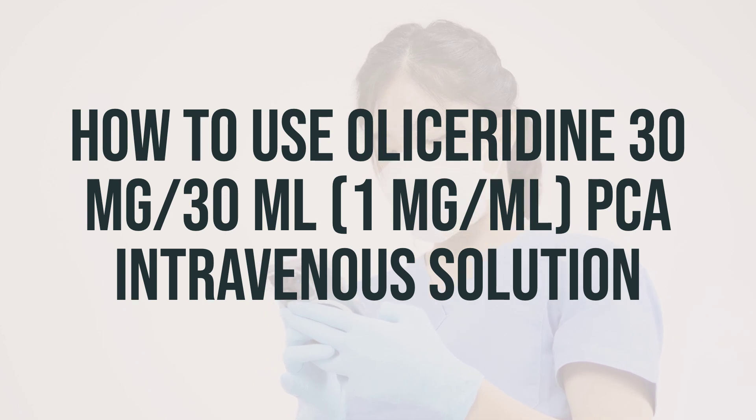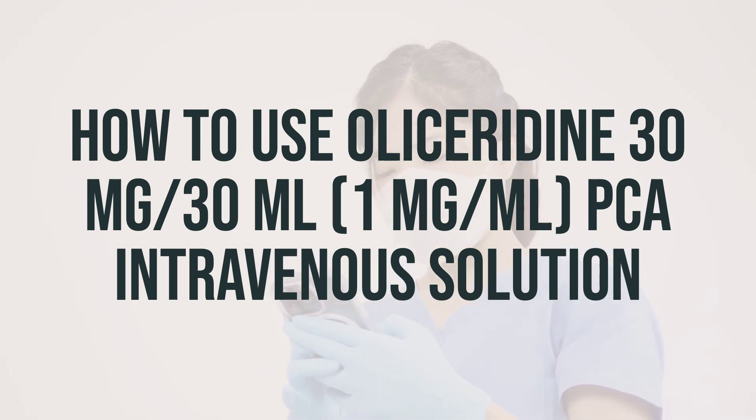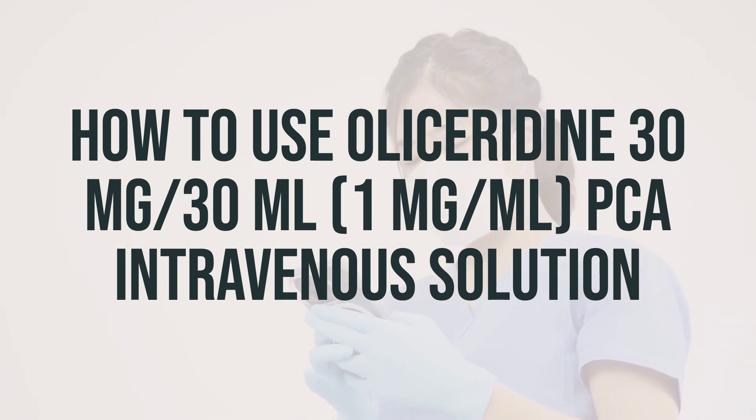If nausea occurs, consult your doctor or pharmacist for ways to decrease it, such as lying down for 1-2 hours with as little head movement as possible.